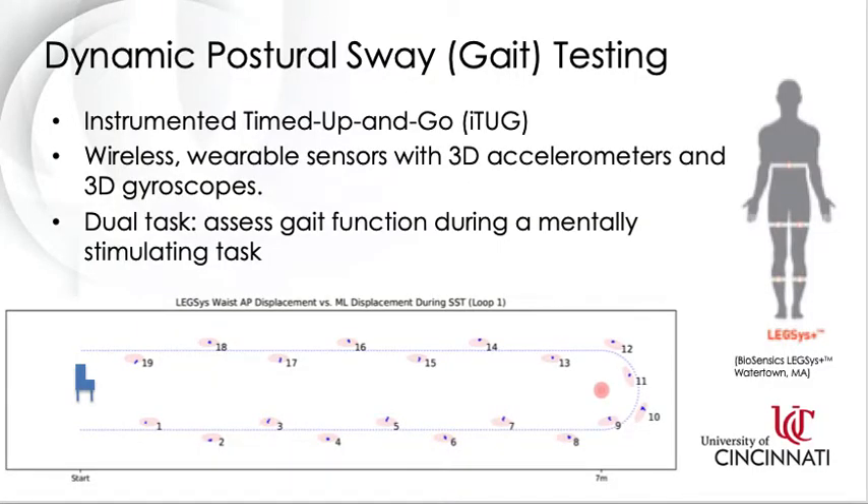We also use an instrumented timed up-and-go test, or ITUG, to assess dynamic balance. Subjects are equipped with five wearable sensors that contain a 3D accelerometer and gyroscope to measure linear acceleration and angular velocity. During this test, subjects stand from a seated position, walk seven meters around a cone, and then walk seven meters back. We also use a dual task, like asking the subject to continuously subtract three from a given number. This allows us to evaluate gait function during a mentally stimulating task.